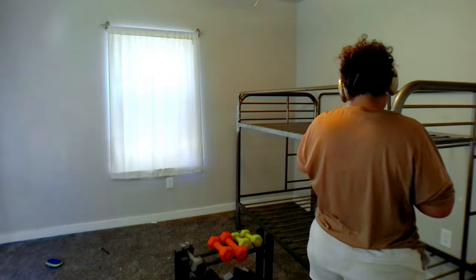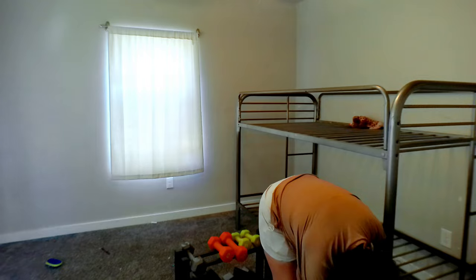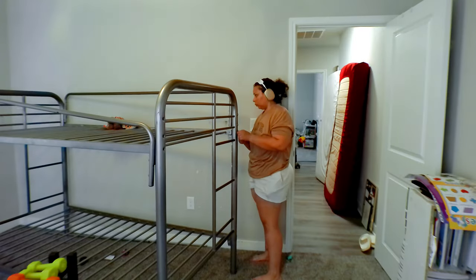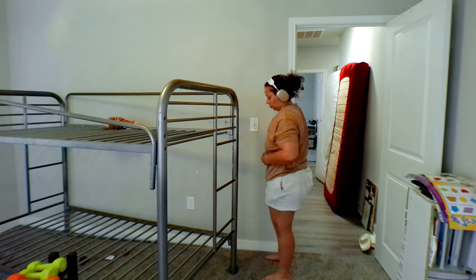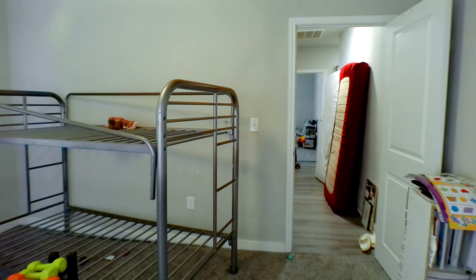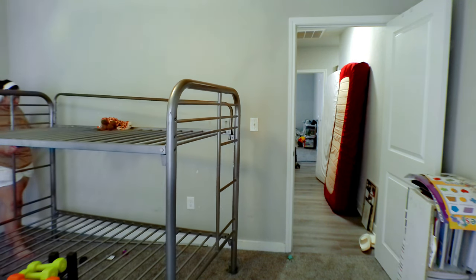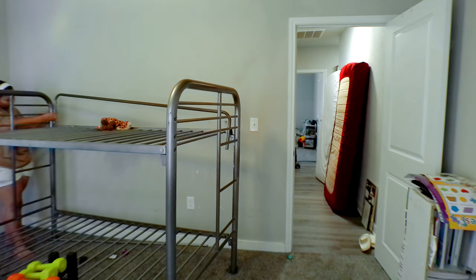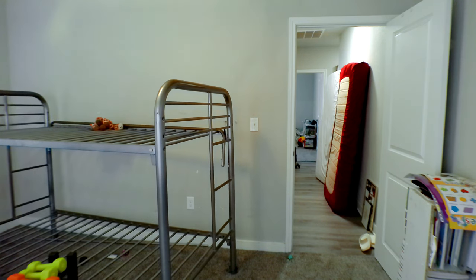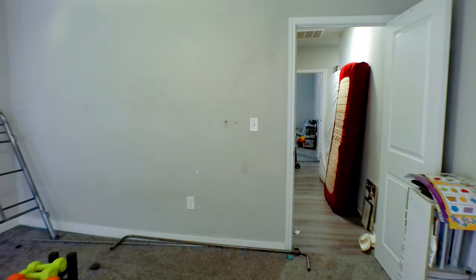Taking this bed apart and putting it back together was probably the most time-consuming part of my day. It's still pretty simple but there are a lot of nuts, bolts, and screws, and it's hard to put a bunk bed together by yourself. Ethan ended up helping me. I really don't want them to have bunk beds anymore — I want trundle beds, or like a triple bunk bed, or maybe even just keeping this frame and buying a trundle to slide underneath. Let me know what you guys think.